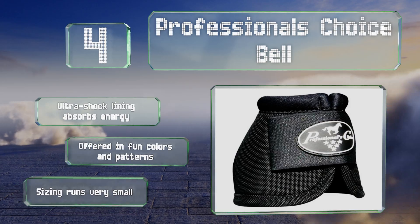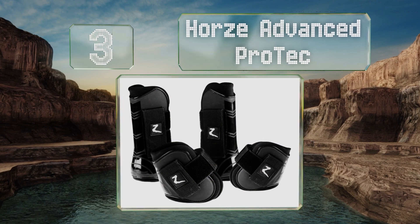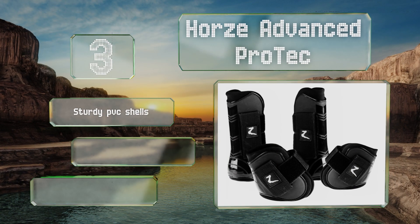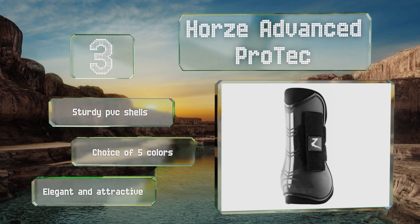Nearing the top of our list at number 3, the Hawse Advanced Pro-Tech includes two front tendon and two hind fetlock boots, each equipped with a reliable Velcro closure for a snug fit. The soft synthetic rubber linings and low-cut tops allow for comfort and freedom of movement. These come with sturdy PVC shells in a choice of 5 colors. They're elegant and attractive.